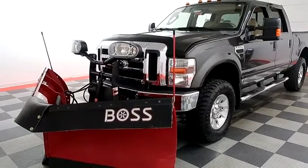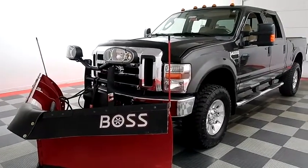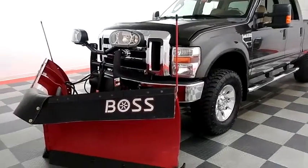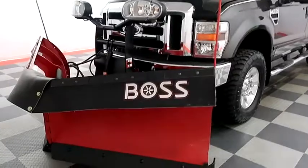Hi, I'm Andy with Holiday Automotive. Today we're going to take a look at a 2005 Ford F250, stock number 18F791A.